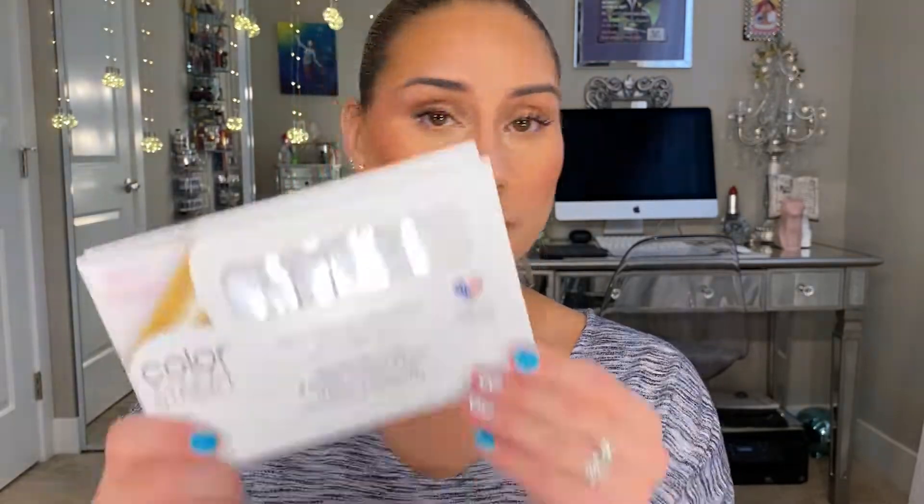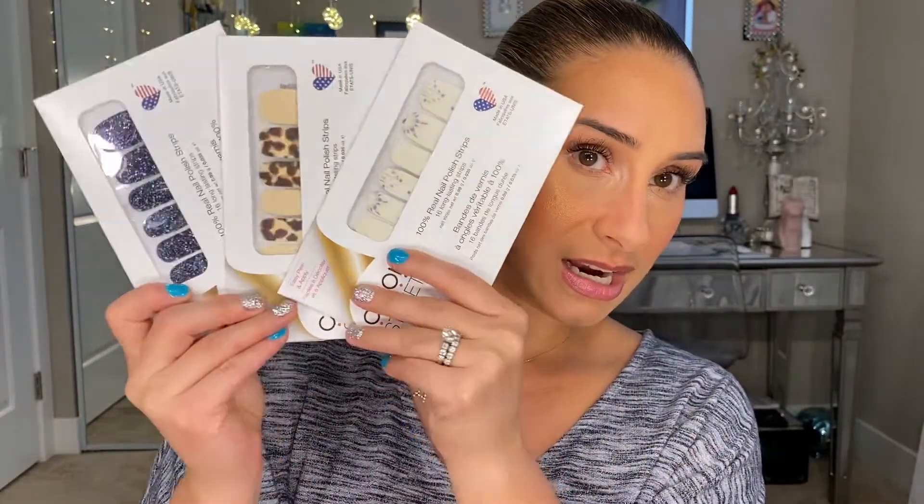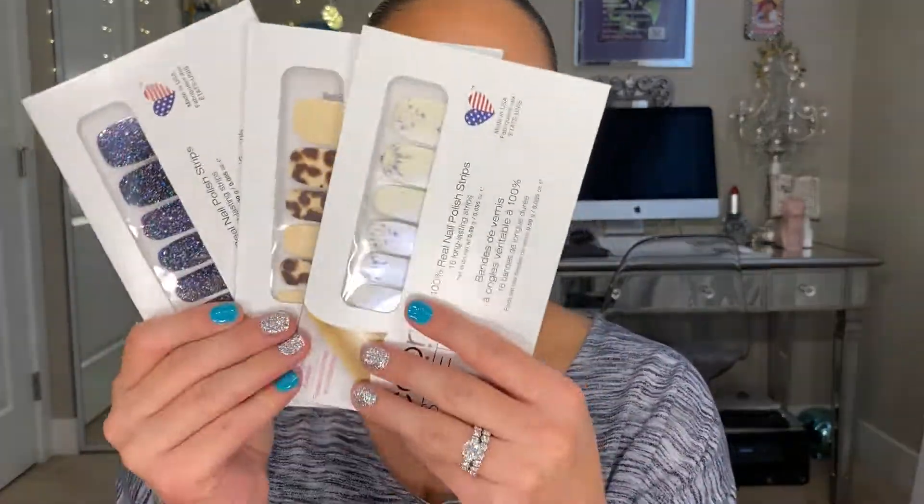I almost always have some kind of mani on, and it's important to me to have decent-looking nails — especially because I don't like fake nails. I like cute colors and designs. So I'm going to go over my top three nail brands. Starting with Color Street — I've got a bunch of different colors, shapes, and styles. I really like Color Street a lot. The quality is excellent. If you like a thinner texture for a nail sticker, these are great.